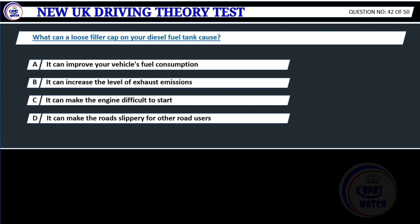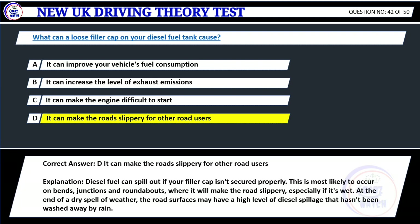Question 42. What can a loose filler cap on your diesel fuel tank cause? A. It can improve your vehicle's fuel consumption. B. It can increase the level of exhaust emissions. C. It can make the engine difficult to start. D. It can make the road slippery for other road users. Correct answer: D. It can make the road slippery for other road users. Explanation: Diesel fuel can spill out if your filler cap isn't secured properly. This is most likely to occur on bends, junctions and roundabouts, where it will make the road slippery, especially if it's wet. At the end of a dry spell of weather, the road surfaces may have a high level of diesel spillage that hasn't been washed away by rain.